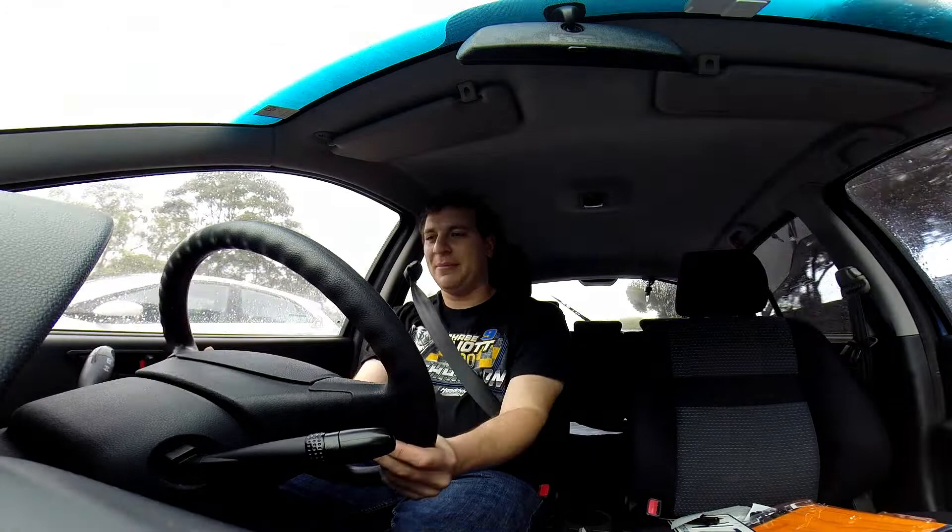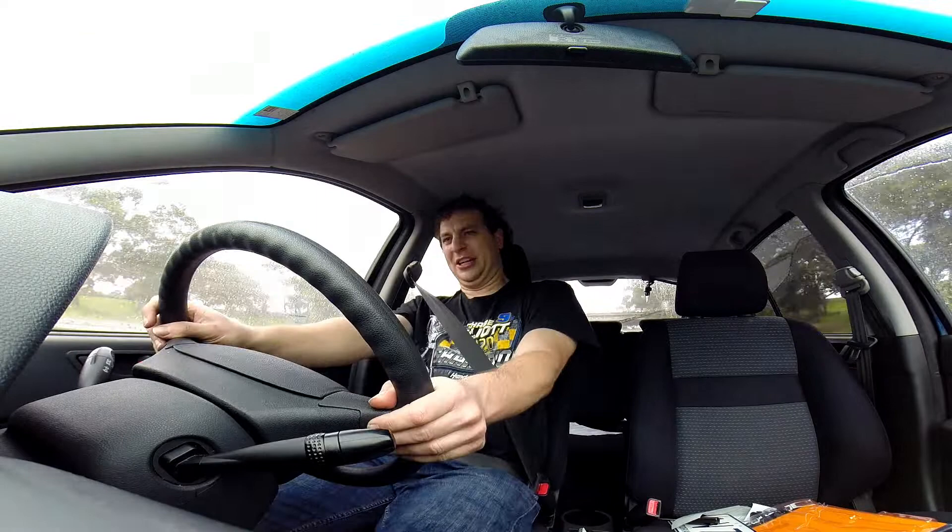One thing you have to realise is the NVH in this car is really booming. At 100km/h you're at 3,000 RPM in fifth gear — it is quite boomy. Of course it's a cheap car, you shouldn't expect much, but compared to some of the others I've driven, such as the Nissan Micra at 100km/h, this thing is not as well suited. It's more of a short commute car; it's not really something you'd drive on a long journey.